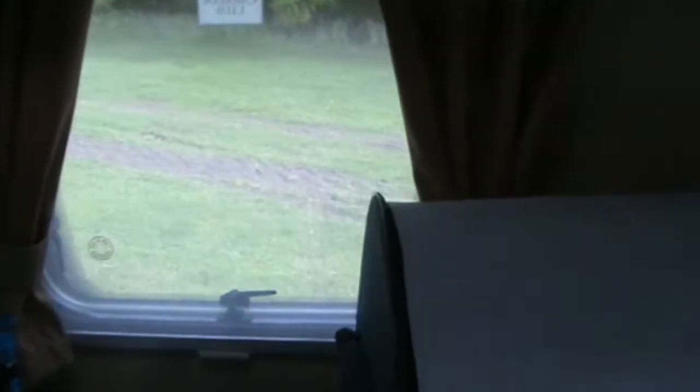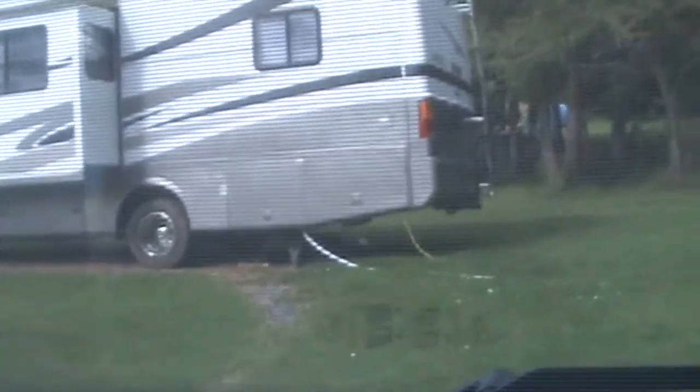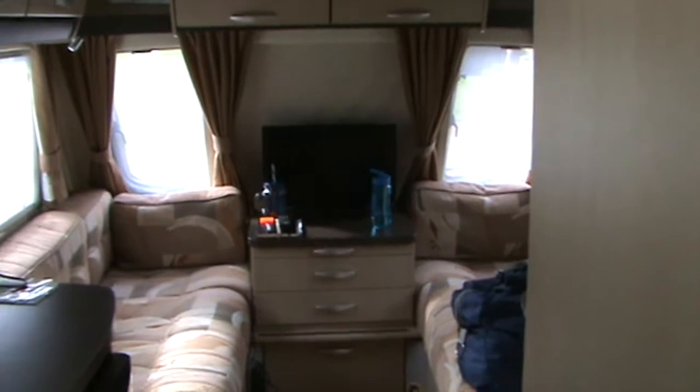Each of the bottom bunks has got a little window with fly screens. At night we put the windows on the latch to let some air circulate, and the blackout blinds come down — ideal for the boys. They love looking out and seeing what people are up to and who's at the park.